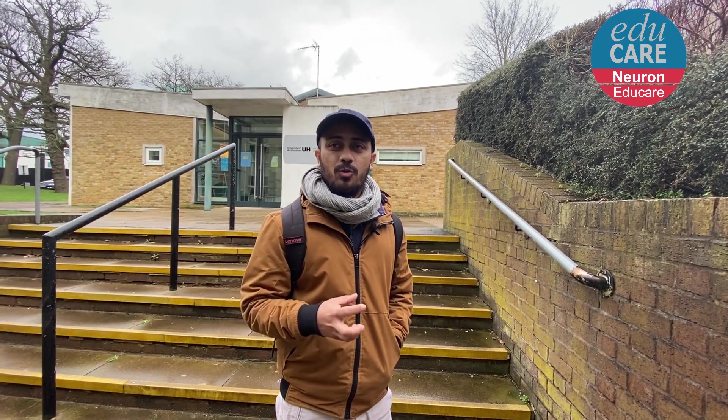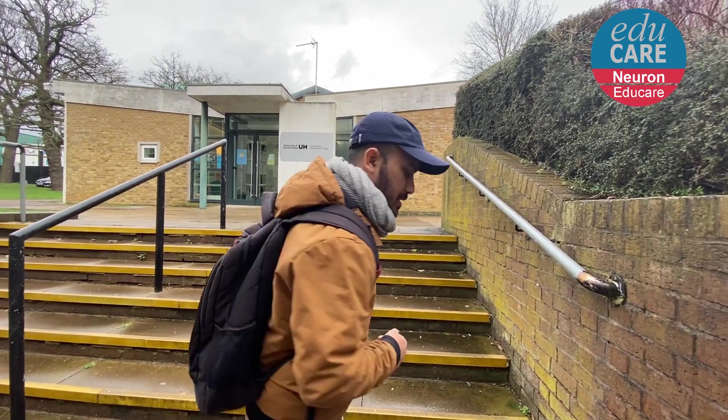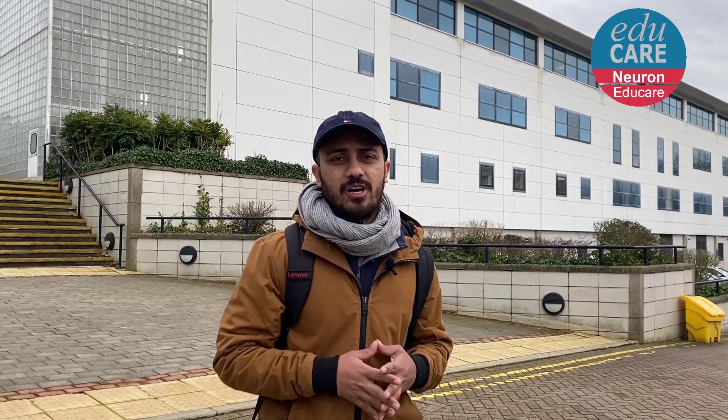I'm in front of Hertfordshire International College. International students who come to this university with a foundation course do their foundation here. All the classes of this college are run by University of Hertfordshire, so only the administration part remains there. Right now I'm going to the library of University of Hertfordshire College Lane campus.